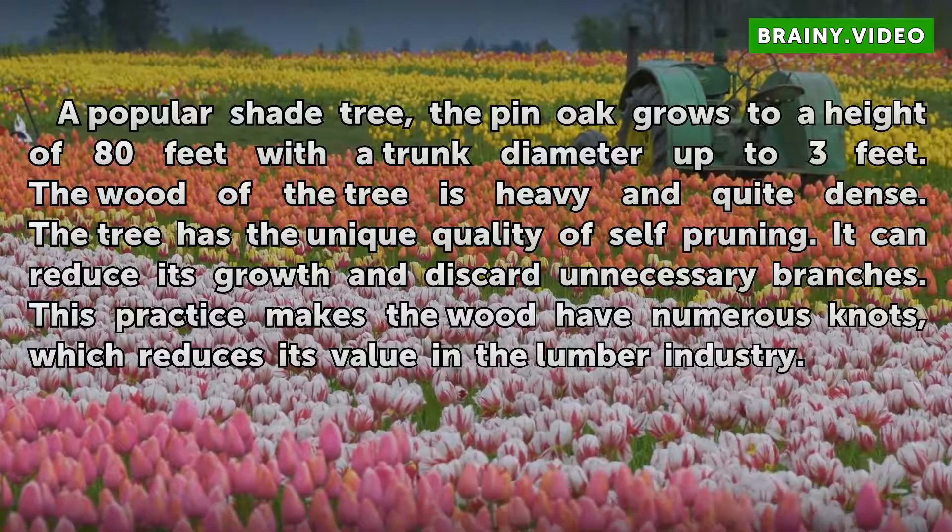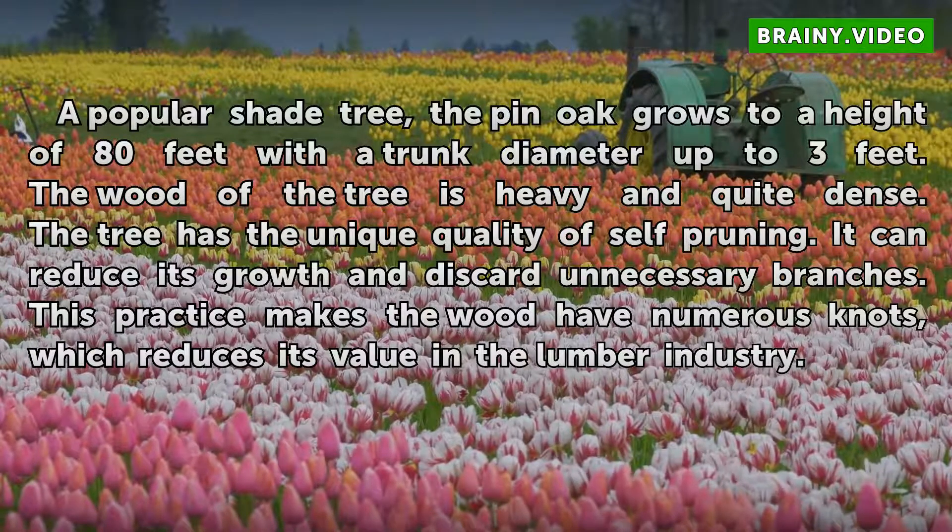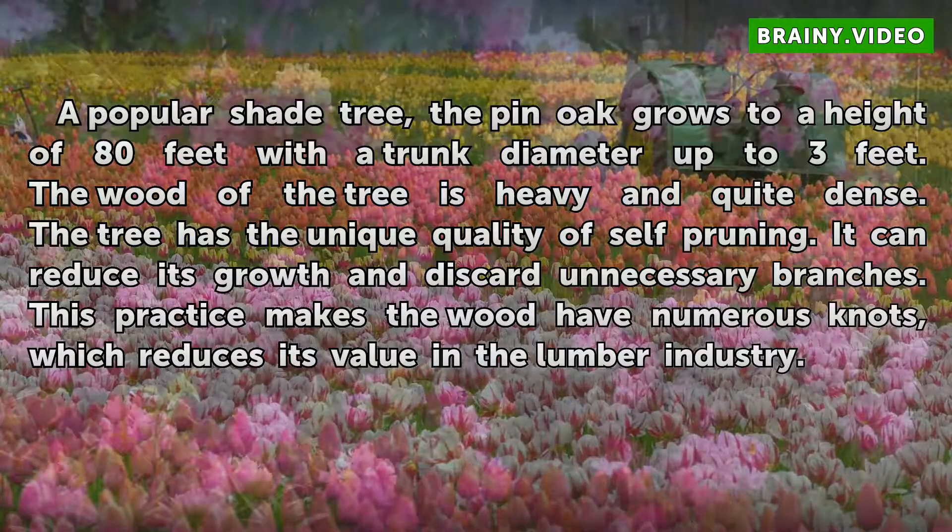The tree has the unique quality of self-pruning. It can reduce its growth and discard unnecessary branches. This practice makes the wood have numerous knots, which reduces its value in the lumber industry.